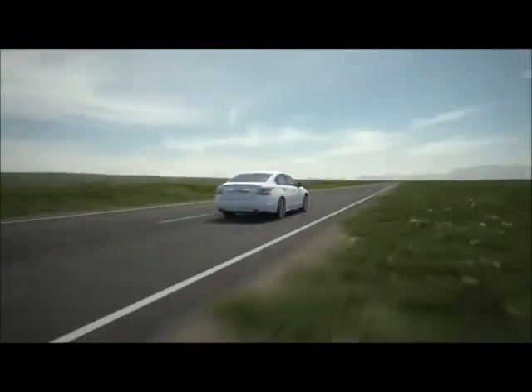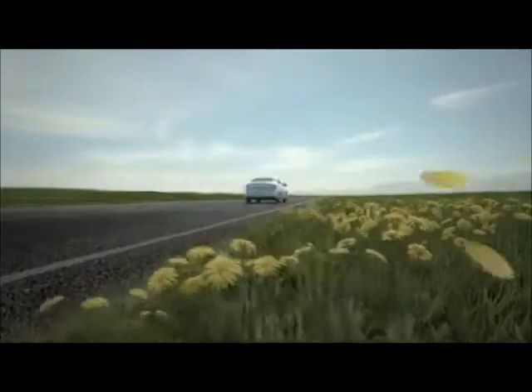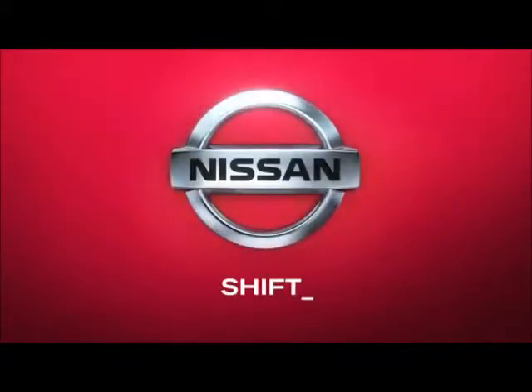Of course, once you accelerate, you're likely to forget all about MPG. Listen. Now that's the sound of innovation. Nissan — Innovation for all.